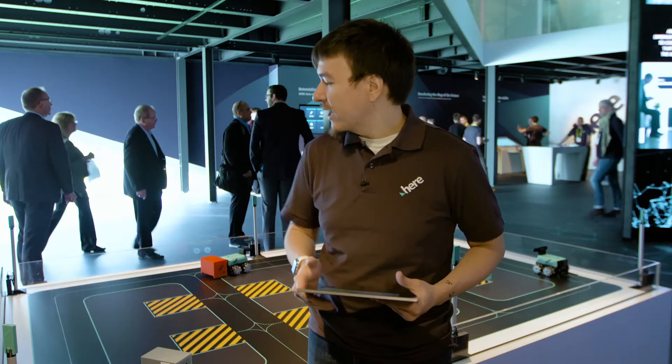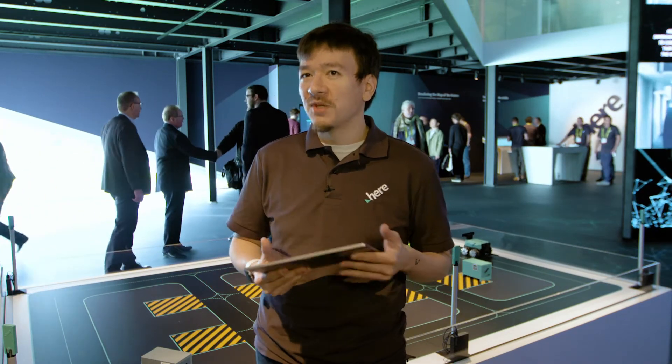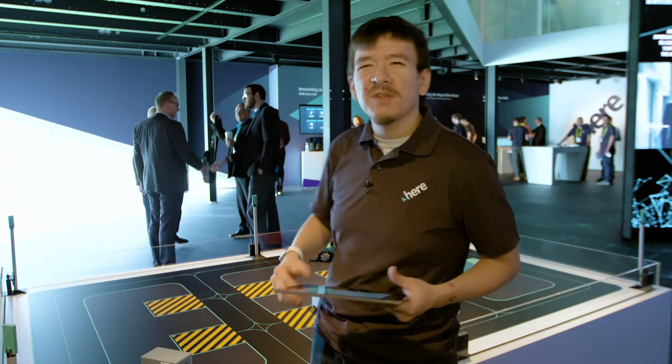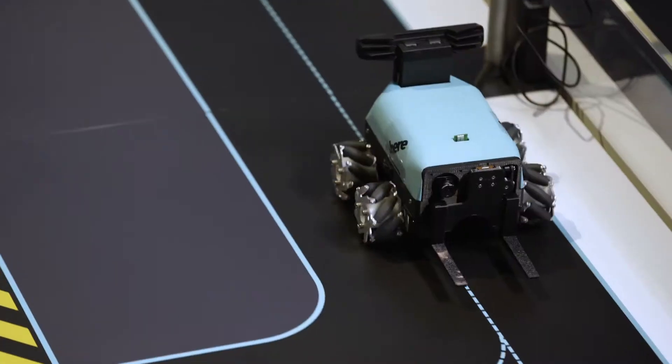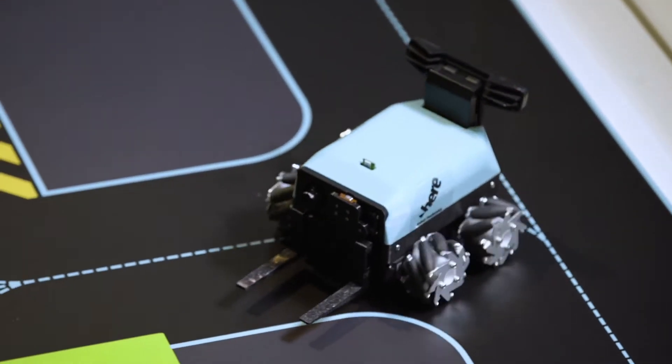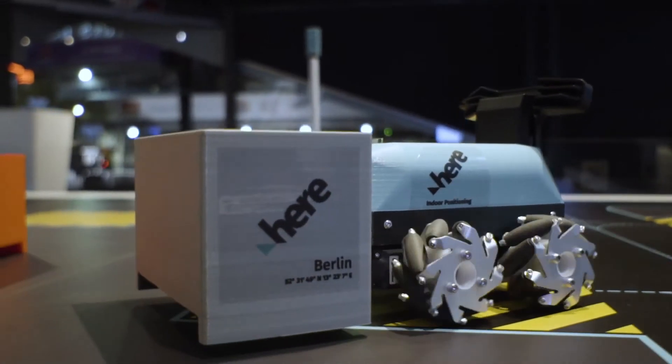Here we're taking that one step further. What I have on this table behind me are a series of ultra-wideband beacons that allow me to position these forklifts to within a couple of centimeters of accuracy on this tabletop. What that means is that we can start to think about this warehouse as a system rather than a collection of individual objects.